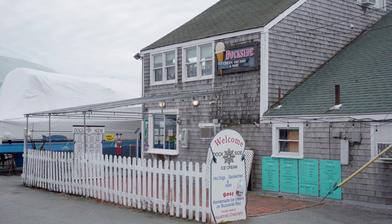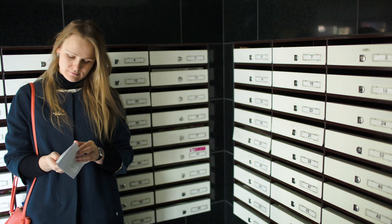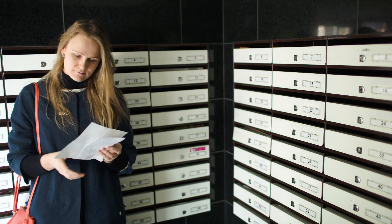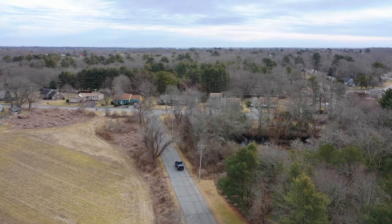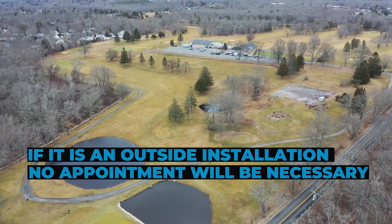Your current meter will be upgraded with a new transmitter. You will receive a notification when installations begin in your area. If it is an outside-only installation, no appointment will be necessary.